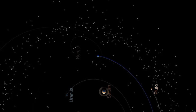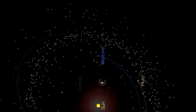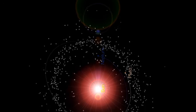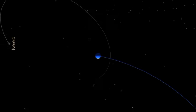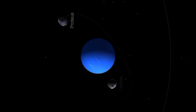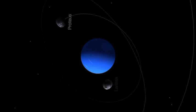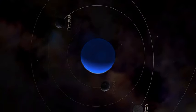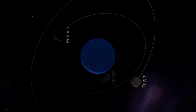Size and orbit. Neptune has a diameter of about 49,244 kilometres (30,598 miles), making it the fourth largest planet by diameter. It orbits the Sun at a distance of about 4.5 billion kilometres (2.8 billion miles), taking roughly 165 Earth years to complete one orbit.